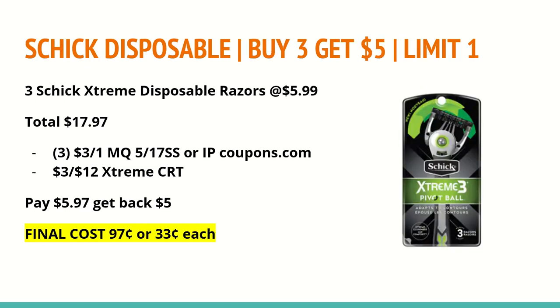The next deal is on Schick Disposable Razors: buy three and get a $5 extra care buck, limit of one. Buy three of the Schick Extreme Disposable Razors at $5.99 each — all disposable razors will be on sale for $5.99 next week — totaling $17.97. In the 5/17 Smart Source we'll receive a $3 off any one Schick Disposable Razor coupon, also available on coupons.com — print before Sunday. Use a $3 off any $12 Extreme Schick Disposable Razor CRT. You'll pay $5.97, get back a $5 extra care buck, making the final cost $0.97 for all three or $0.33 each — a great stock-up price as summer approaches.